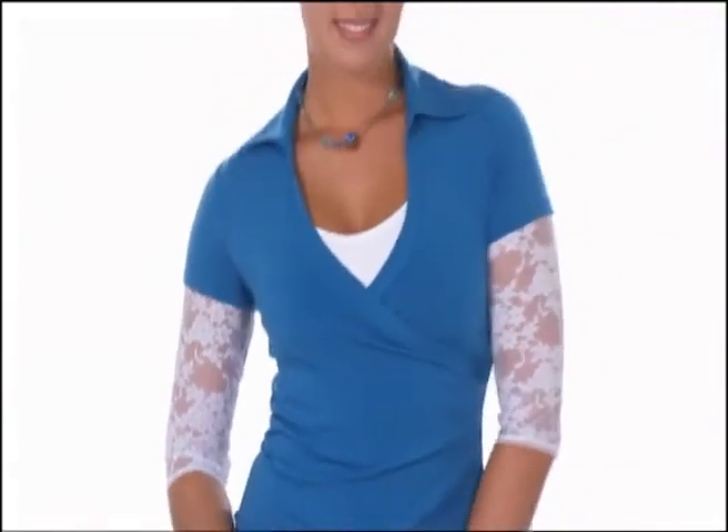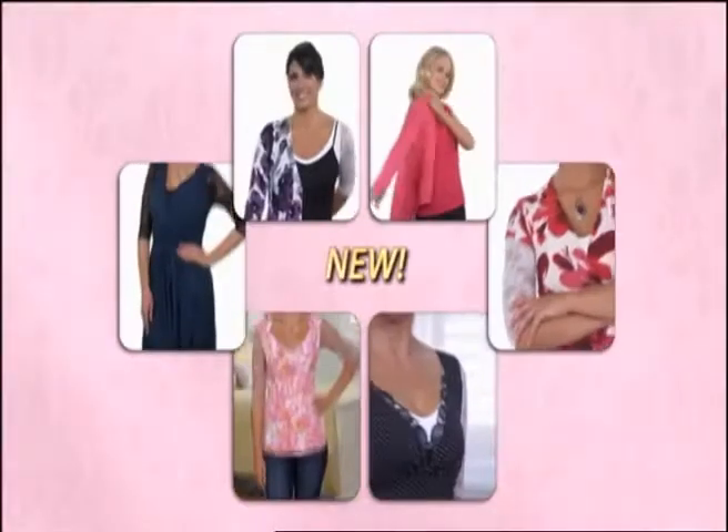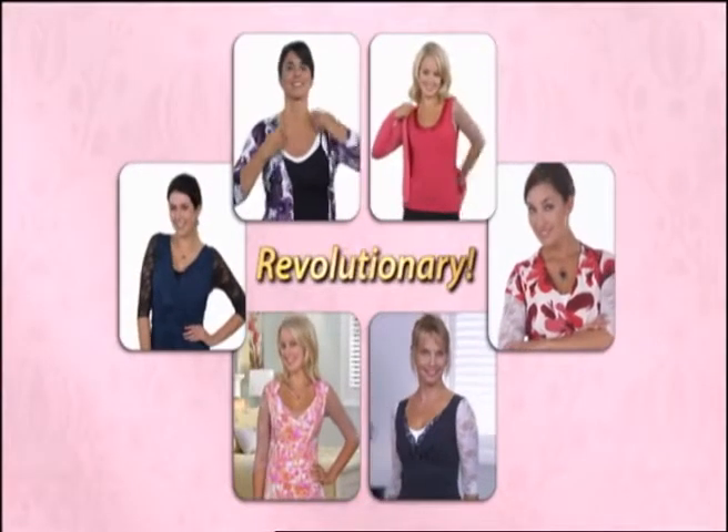She's got a secret to slender arms and a youthful bust line. She's got a secret for all-day comfort and confidence. What's the new, amazing, revolutionary fashion secret that all these women know?